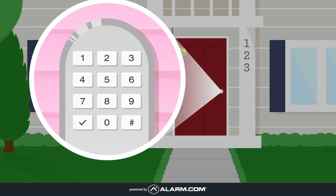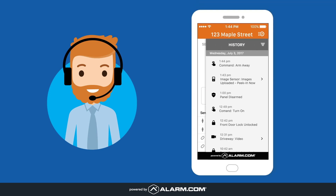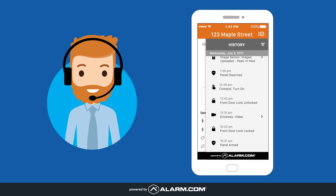Your property manager can see who accessed your property, when, and for how long, with a detailed history on our mobile app.